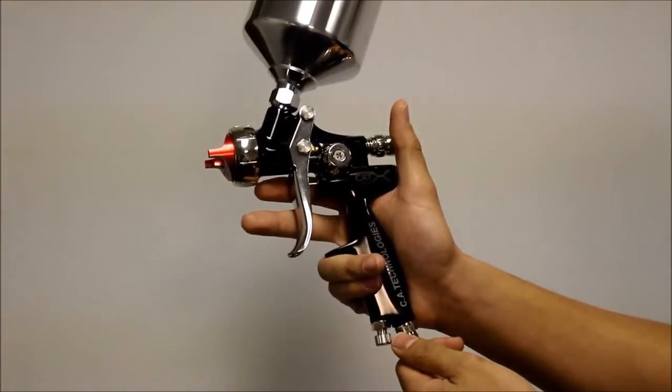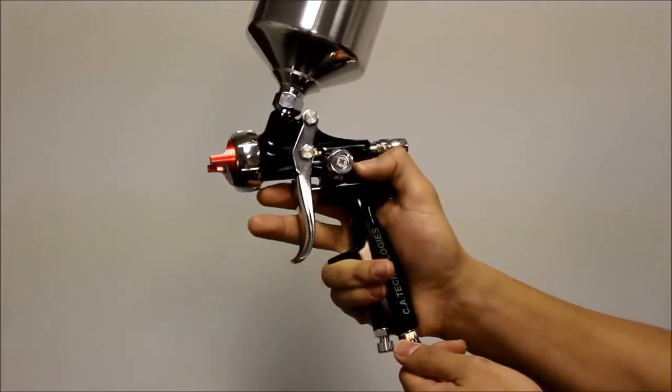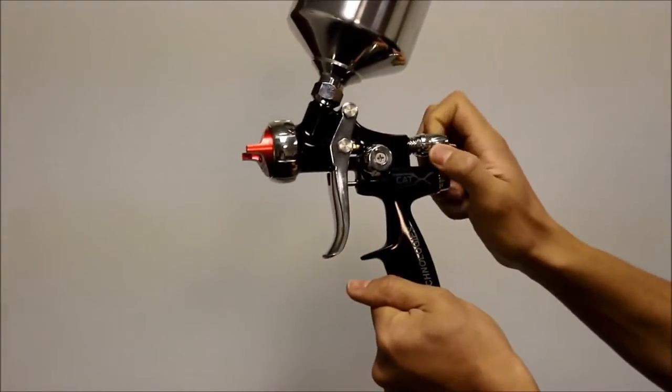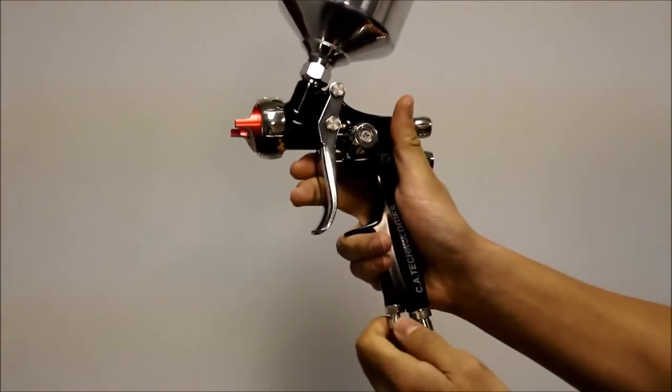The controls on the Caddx gun are functional and easy to reach. The fan pattern adjustment is large and can be adjusted quickly by the operator with one hand. The fluid control knob has a short, very coarse thread for rapid adjustment of the fluid flow. And the air control is included on the bottom of the gun handle.